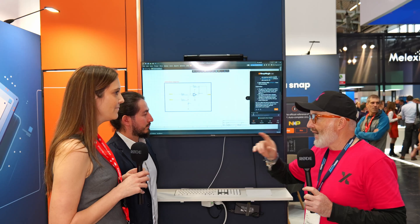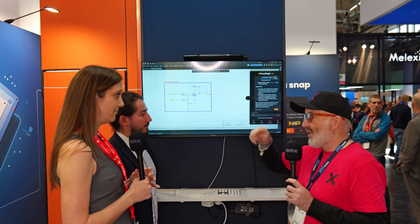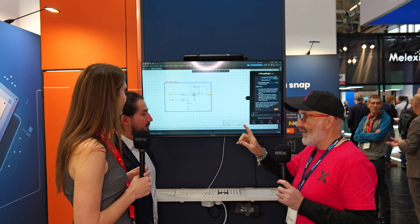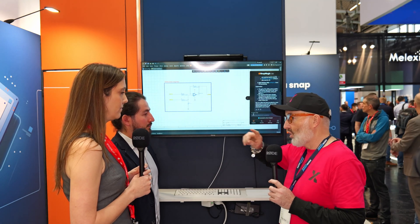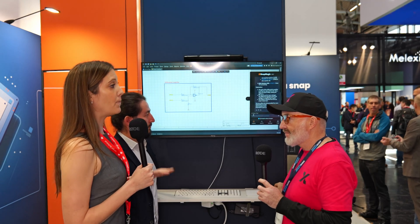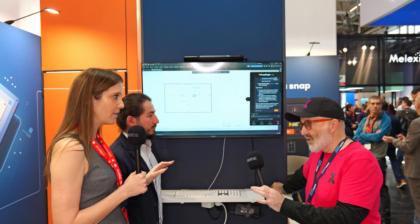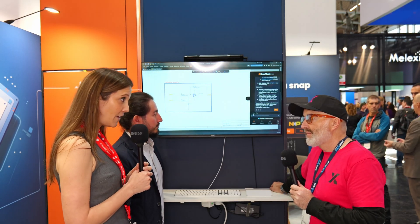Going back to that AI example — if I've got maybe a hundred components on the board and I want to cross-reference what is the most efficient part for my system today — you can do that one by one. It will also look at all the other components and make sure they are compatible — that's a feature on our roadmap, coming very soon. Right now it's at the component-by-component level. We're still in beta, but that's definitely coming very soon.